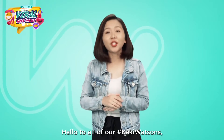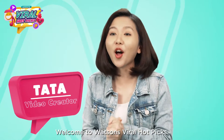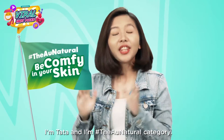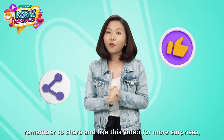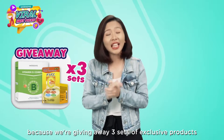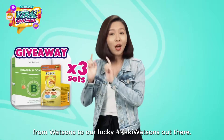Hello to all of our Kaki Watsons watching this video right now, welcome to Watsons Viral Hot Picks. I am Tata and I am on the natural categories. Before we get into the details, remember to share and like this video for more surprises, because we are giving away three sets of exclusive products from Watsons to our lucky Kaki Watsons.